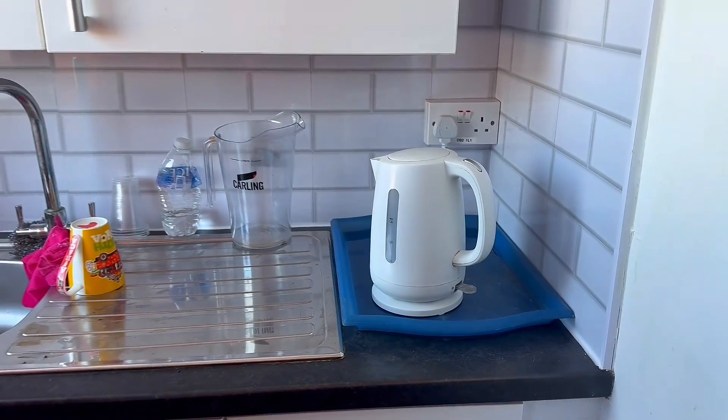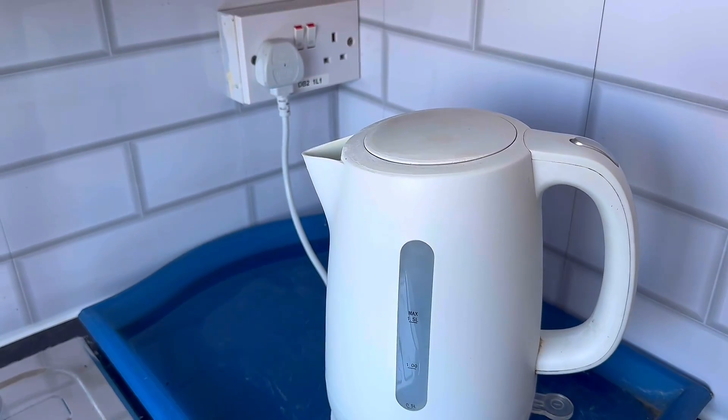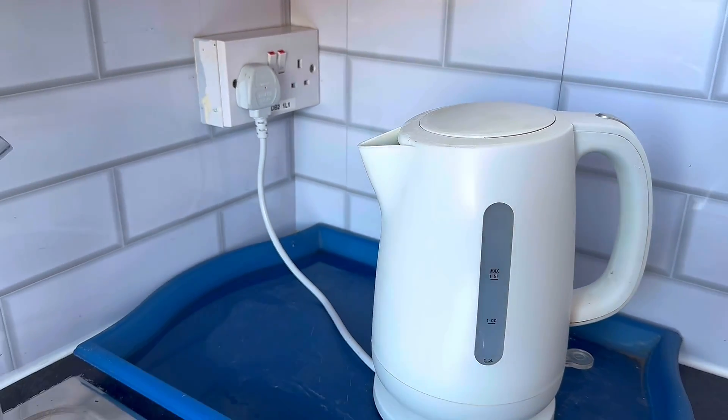However, what we could code against is external influences. So if we did an inspection and test on that socket outlet and we found that there was moisture in there, or anything like that, which potentially came from this sink, we might want to code it against what has happened to it throughout its life. But because it's not in BS-7671 and there's no mention of any measurements to a kitchen sink, this will not be a code.